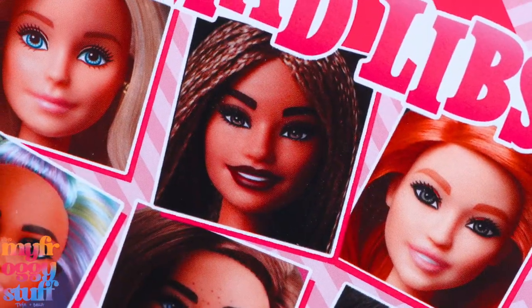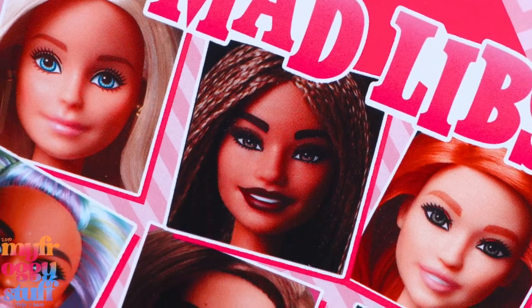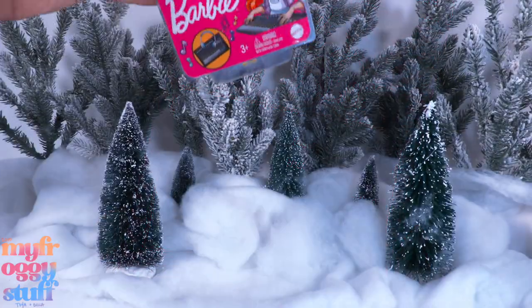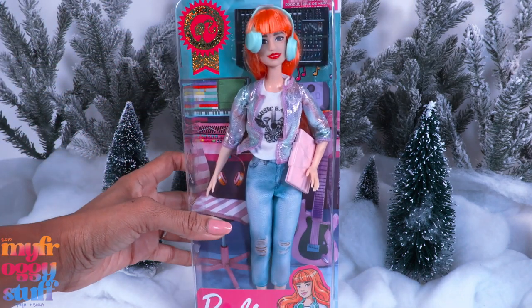Priced at $4.99, Barbie Mad Libs — you look familiar! It's the book where you fill in words to make humorous sentences.